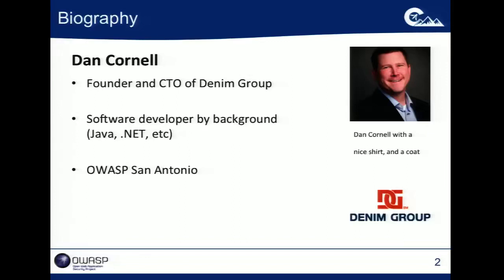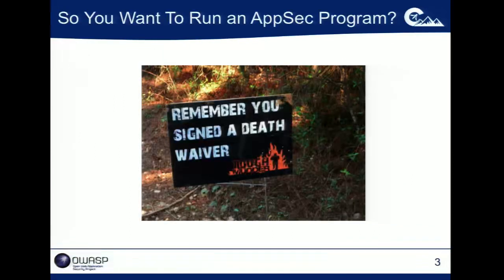I think of myself as coming from a developer background, but coming to the world of security, which I think provides a little bit of a different perspective versus someone who comes out of a pen test background who's now looking at web and mobile applications. I'm also the chapter lead of OWASP San Antonio.